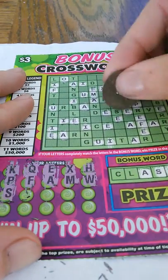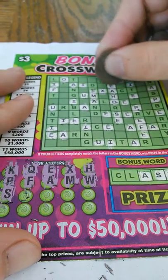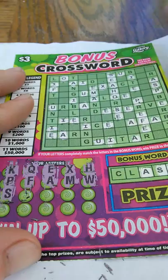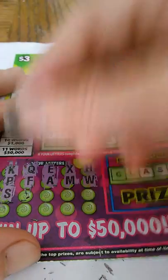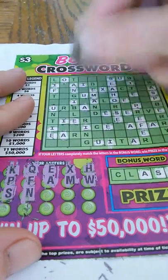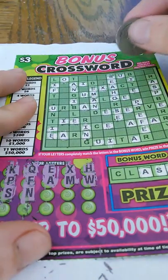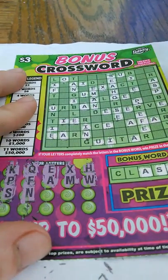Let's see — S, S. We got one S, two S, three S. That's it. Letter N — one N, two N's, three N's. And that's it.